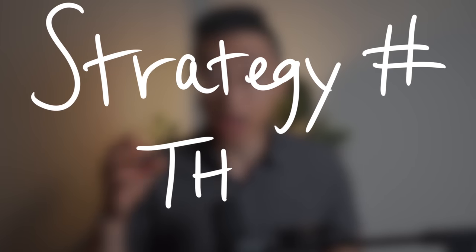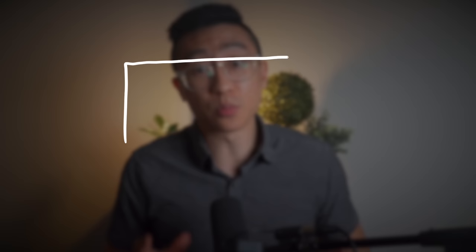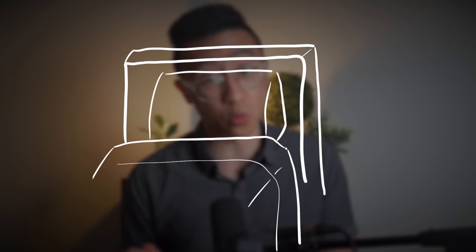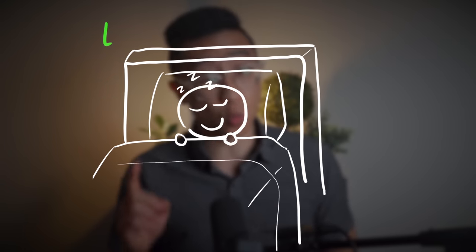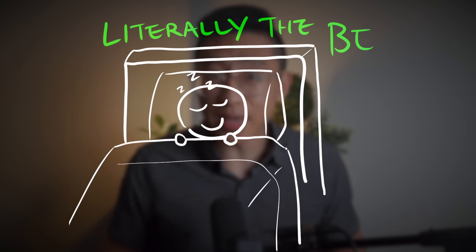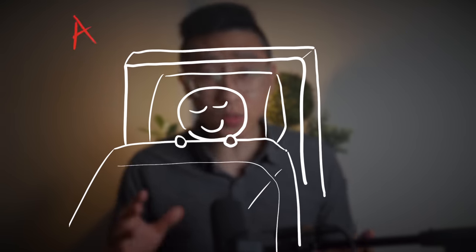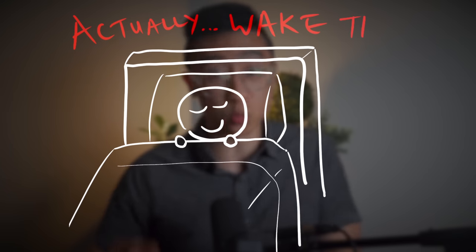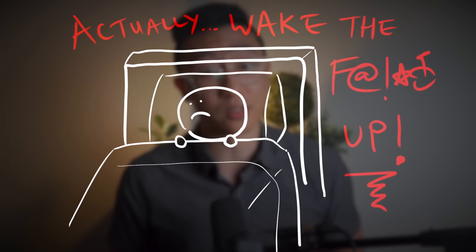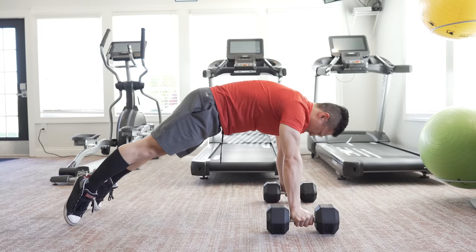Strategy number three: there are no rules to when you take breaks, just how you take breaks. Listen to your brain and body. If you cannot concentrate, stop wasting your time trying to push through and just take a break. If that means once an hour, great. If that's twice every 10 minutes, that's fine. My only ask of you is this: when you take a break, don't let it be a mindless endeavor where you jump to your phone and scroll like a scavenger, hungrily looking for spikes of dopamine to distract yourself with. So what should you do on your break? High intensity exercise.